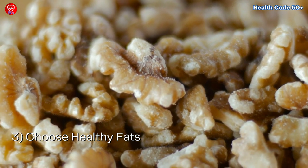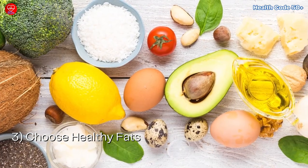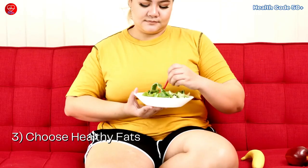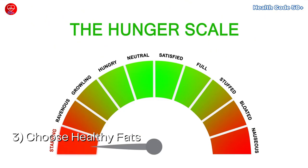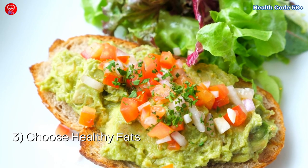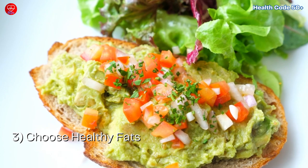Number 3: Choose healthy fats. Include healthy fats like avocado, nuts, and olive oil in your diet. These fats promote satiety, which means you feel fuller for longer, and they also help regulate blood sugar. Plus, they add deliciousness and richness to your meals.